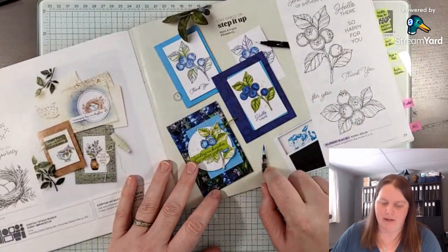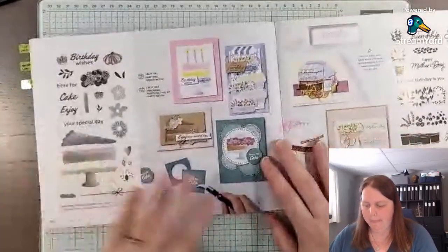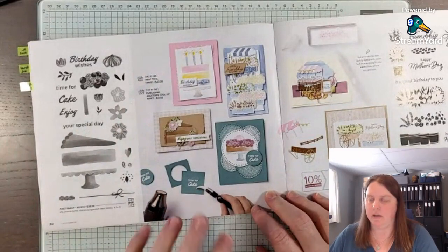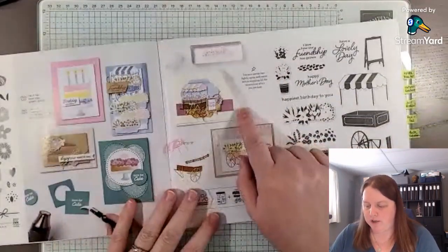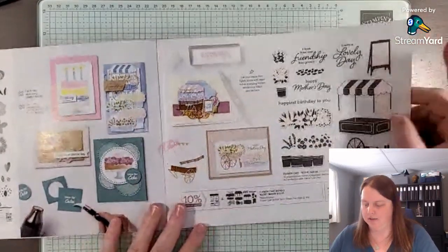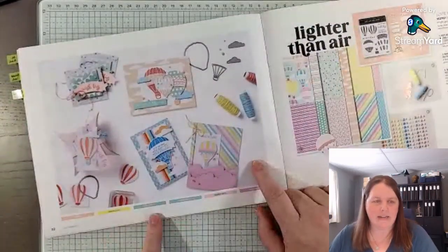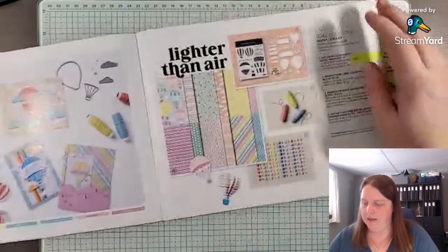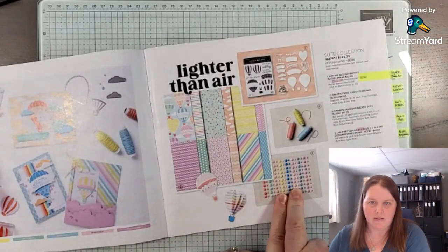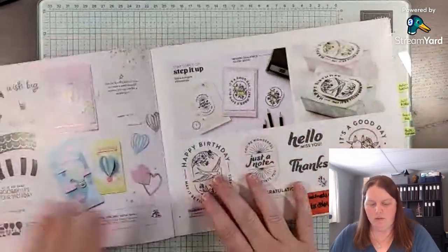The water spritzers are also shown — have a look through the catalog, and sometimes it's good to start at the back and go forwards. Here is the Lighter Than Air bundle — it has some twine, and I do love these adhesive-back dots. They're nice and bright and I'm going to use those with an ice cream stamp set that's coming up.